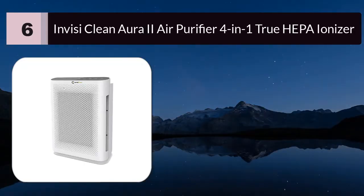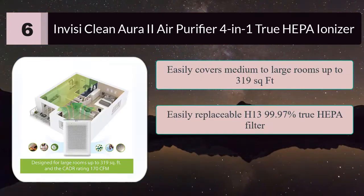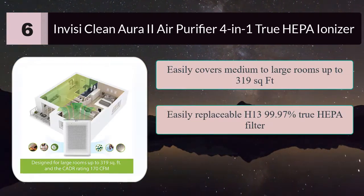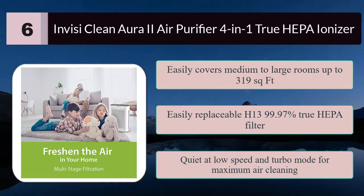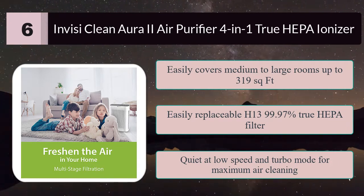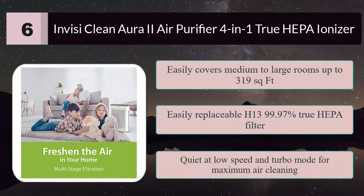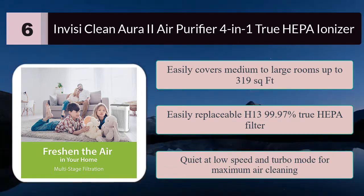Number six: InvisiClean Aura 2 air purifier, four-in-one true HEPA ionizer. InvisiClean utilizes a powerful motor to deliver double the air output using up to 82% less electricity than other air purifiers in its class, easily covering medium to large rooms up to 319 square feet. Features an easily replaceable H13 99.97% true HEPA filter and activated carbon pre-filter with optional ionizer and disinfecting UVC light. Quiet at low speed with turbo mode for maximum air cleaning.